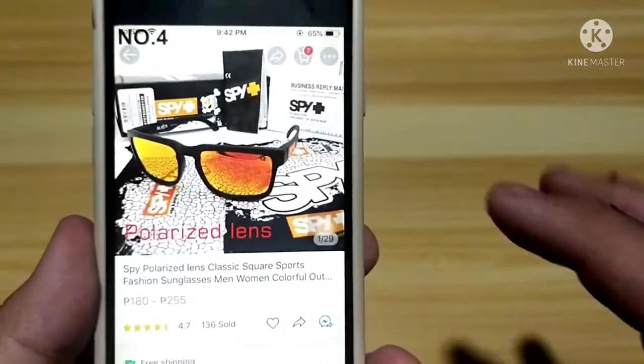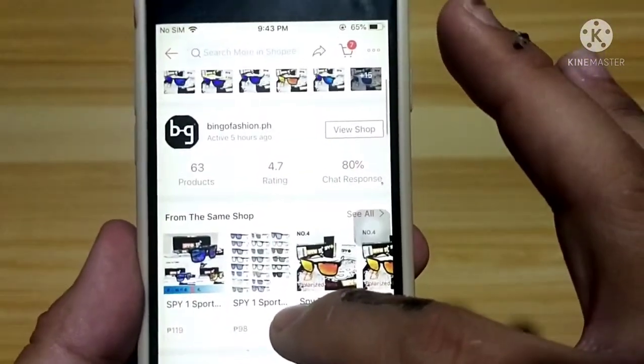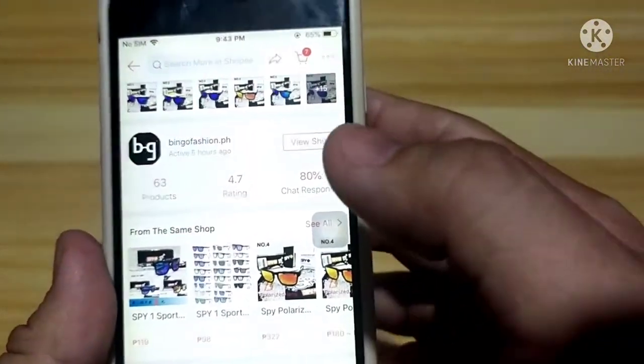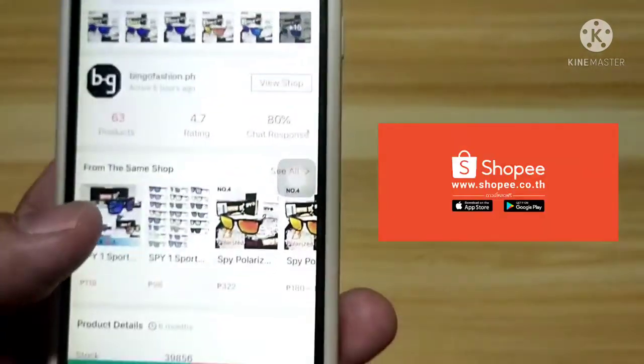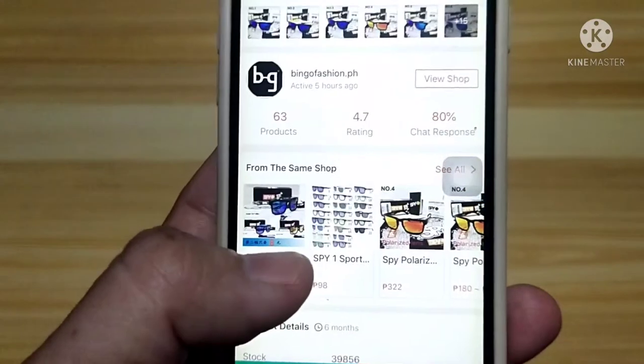So, ito yung in-order ko sa Shopee. The shop I ordered from is bingofashion.ph. It has a 4.7 rating and its chat response rate is 80%.